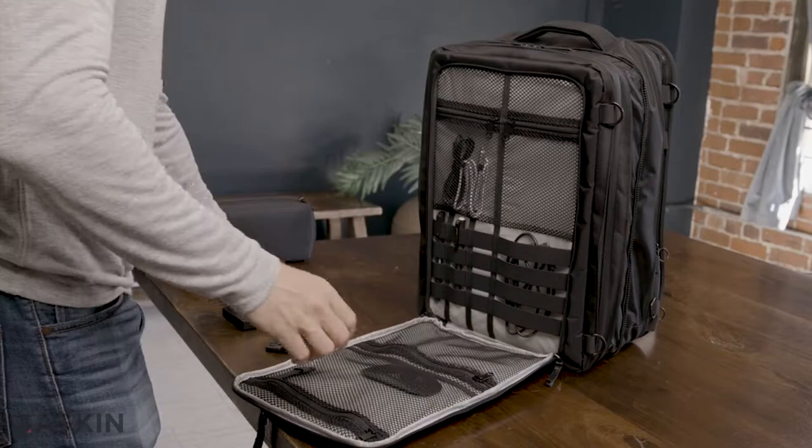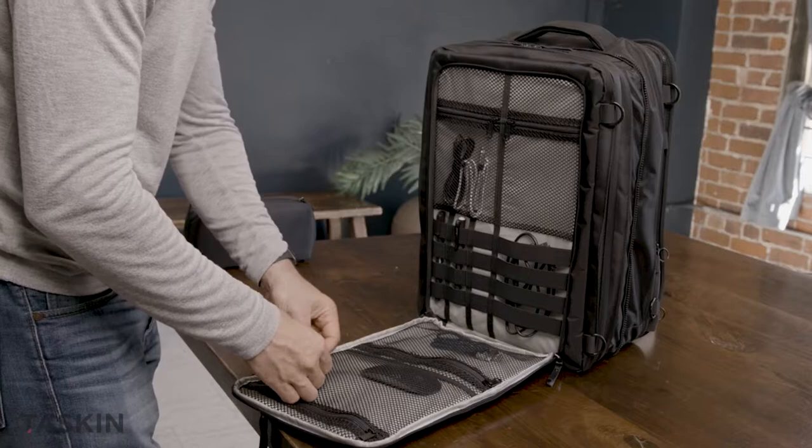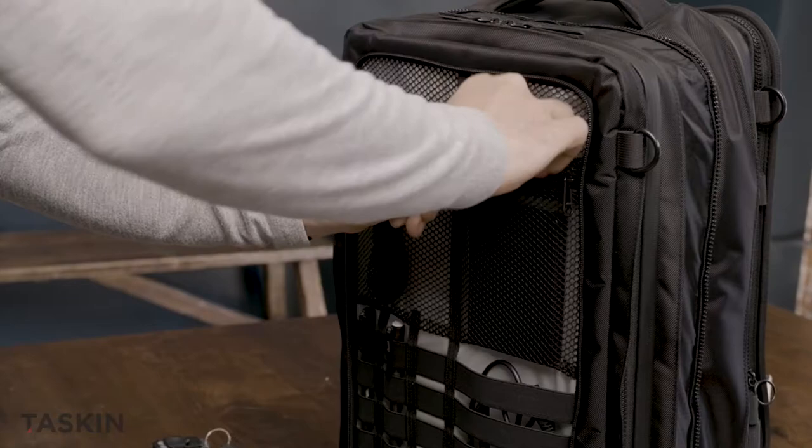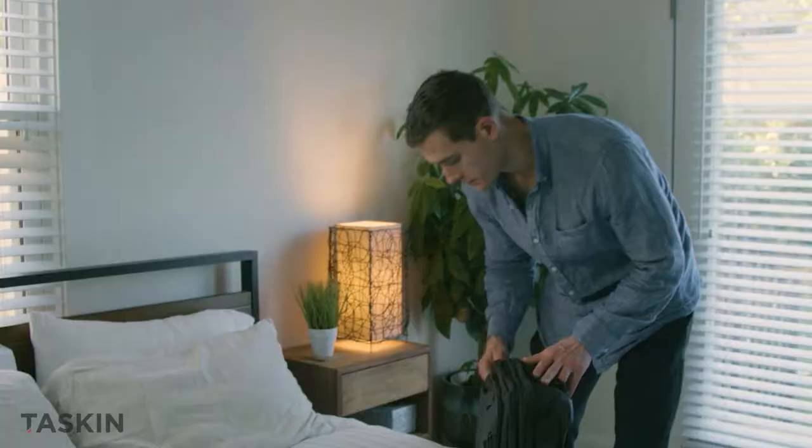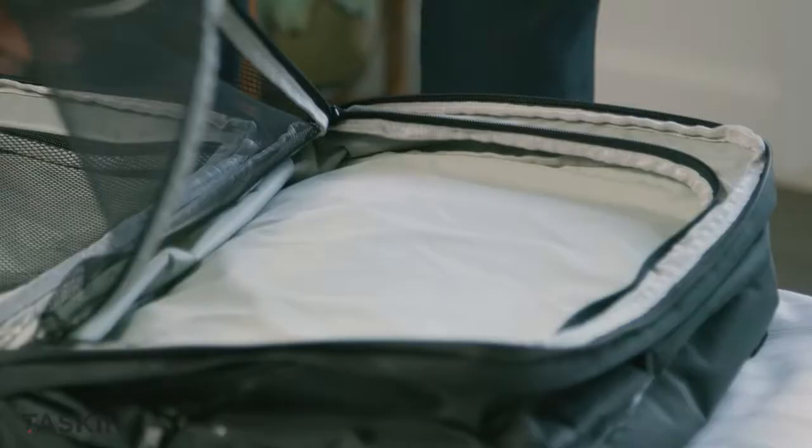Plus, the ONE's dedicated organizational section keeps you well organized — and what's not to love about that? All these features combine to make TASKIN 1 an awesome and stylish daily use backpack. But get this, there's even more. The front section can also fit one of our packing cubes, and now you're ready for an overnighter.